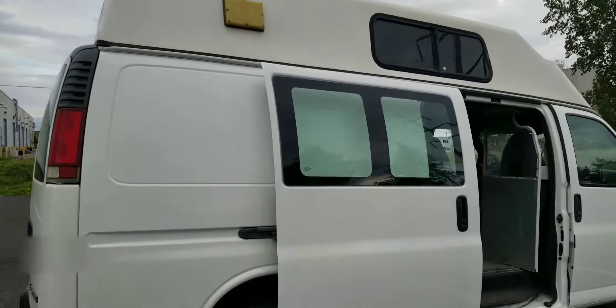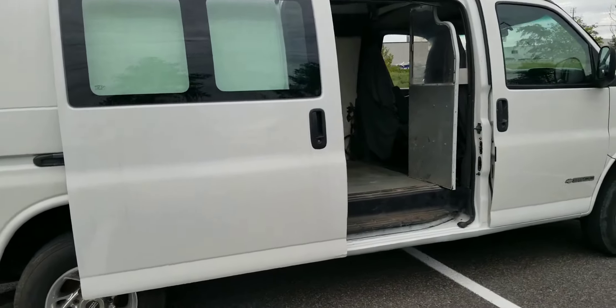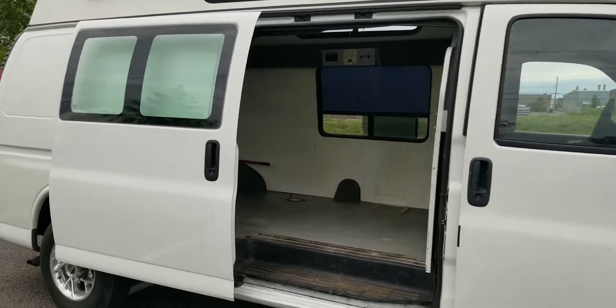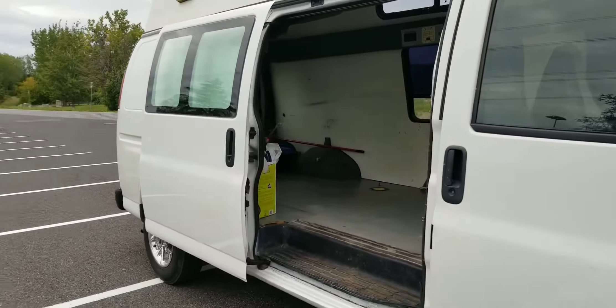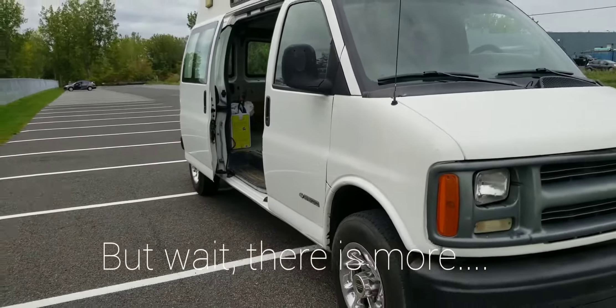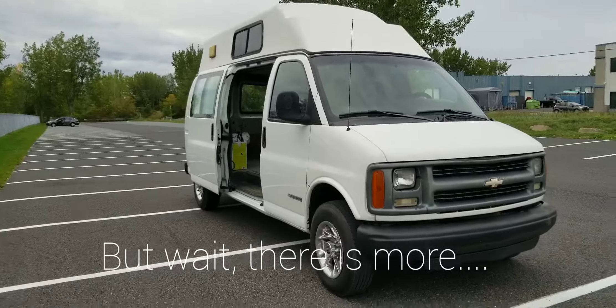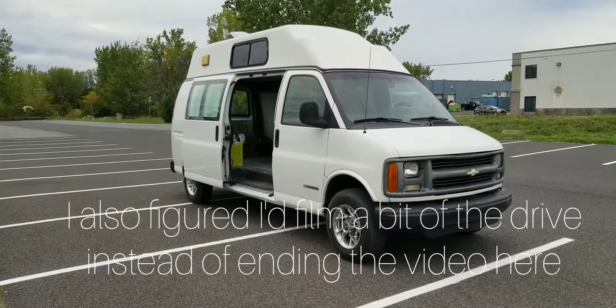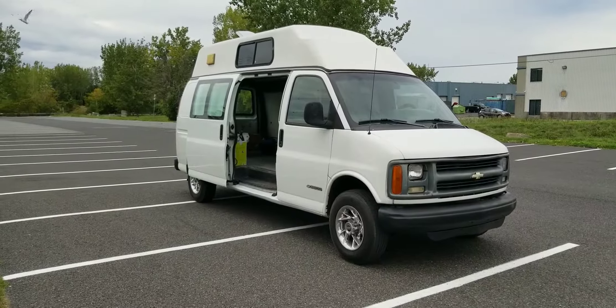We're going to get Betty White here into the best shape and a nice little camper, which is going to bring me and Sarah all over the place. There it is. Thanks for watching and stay tuned for more - subscribe for more cool content.